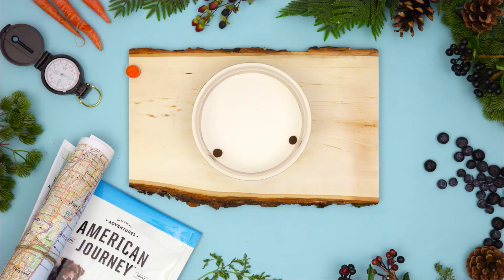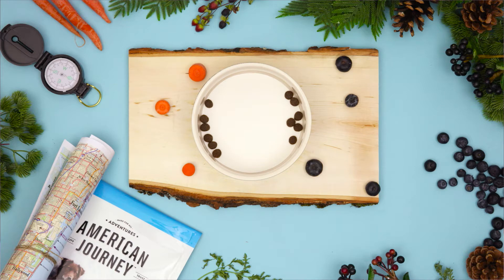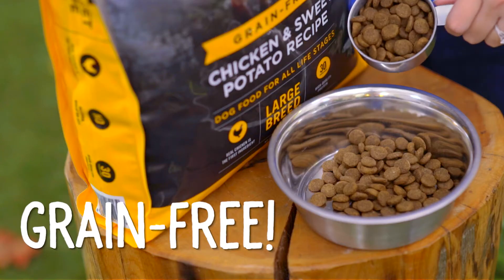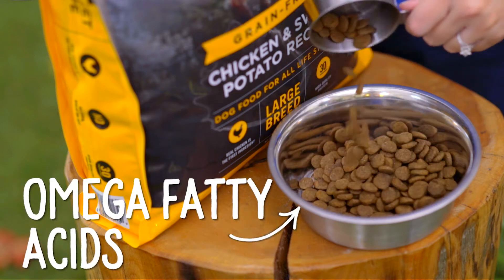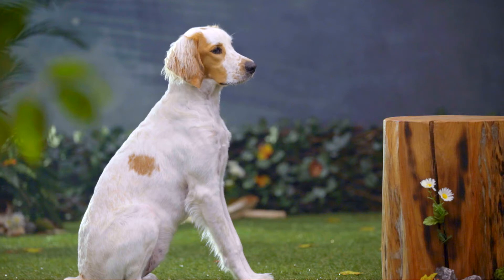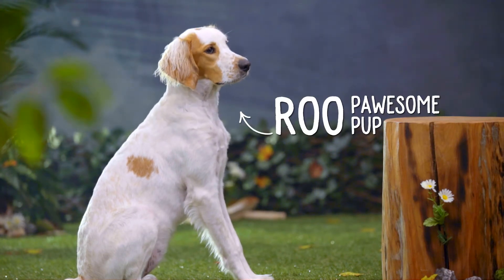They also add in blueberries and carrots to give your dog a natural source of antioxidants, which can help support his immune system. American Journey grain-free dog food is also enriched with omega fatty acids, which can give your dog healthy skin and a soft, shiny coat — so he'll look his handsomest at the dog park.